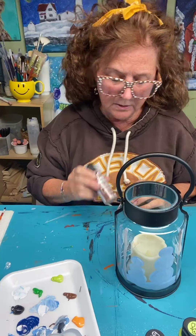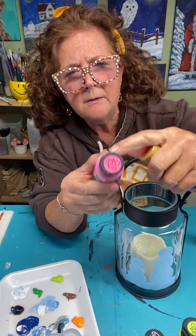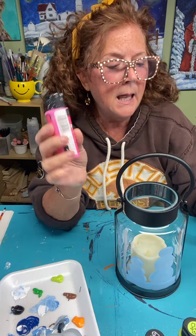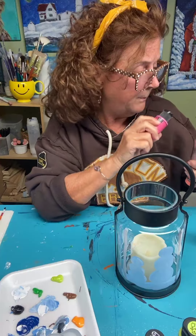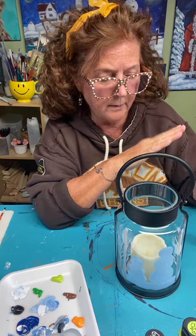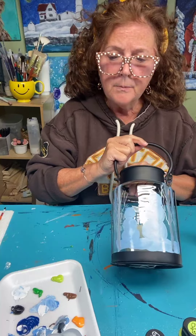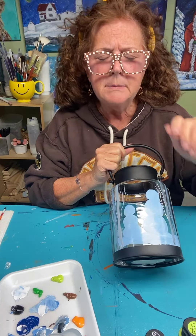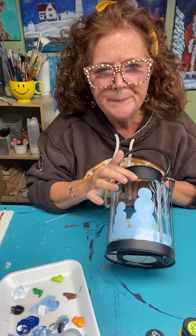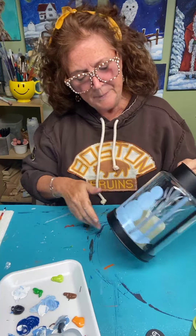I use it for all my wine glasses. You can follow the instructions on the bottle — simply let the paint dry, put it in a cool oven at 350 degrees for 30 minutes, let it cool in the oven, and that seals the paint on your glassware. It's right on the bottles.